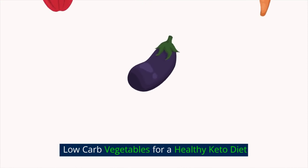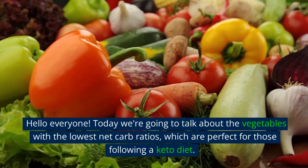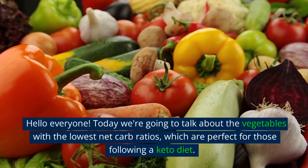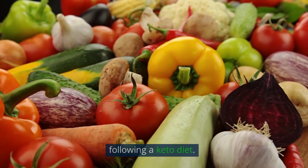Low-Carb Vegetables for a Healthy Keto Diet. Hello everyone! Today we're going to talk about the vegetables with the lowest net carb ratios, which are perfect for those following a keto diet.